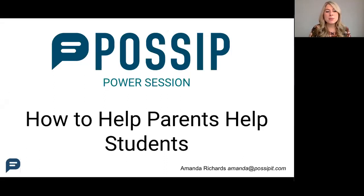Today we're going to talk about best practices for schools to better support parents with academics at home, along with giving parents some tips on how to do this. Just like all of our power sessions, there's going to be a lot of information in the next 15 minutes.